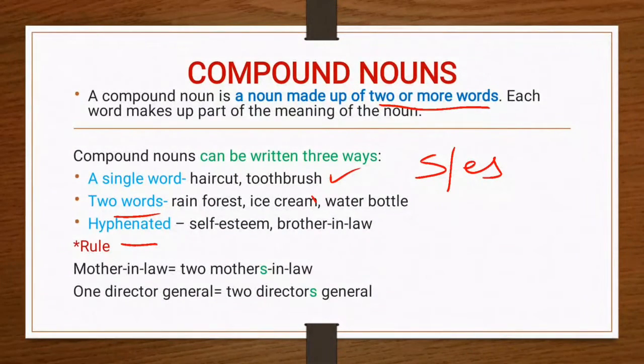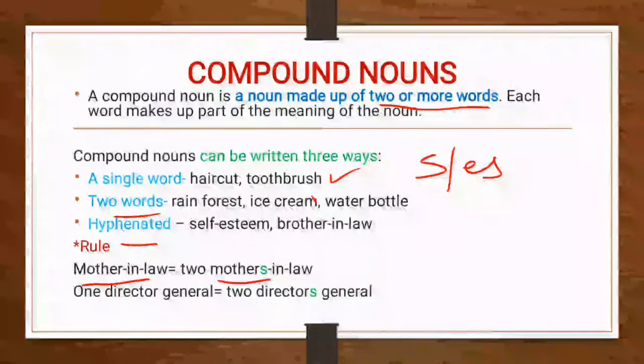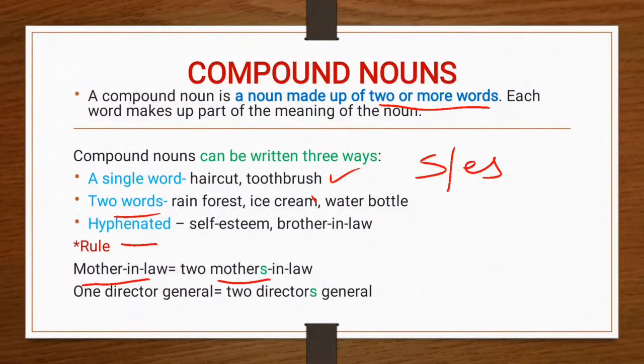Yes, this is a very important rule and most children make errors here. We say one mother-in-law, two mothers-in-law, because there are two mothers, not two laws. Similarly, one director general, two directors general, because there are two directors but not two generals. Similarly, we say water bottles — we add s to bottles because there can be two bottles but not two water.